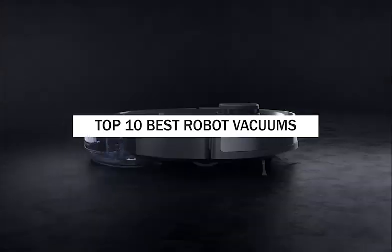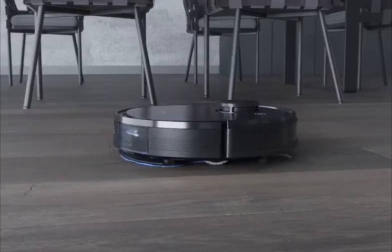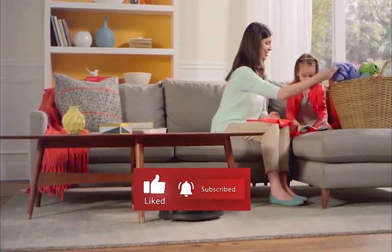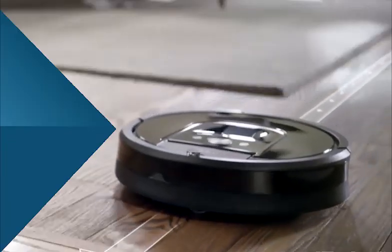In this video we're going to tell you about the top 10 best robot vacuums. Be sure to smash that like button and subscribe to never miss out on any of our videos. Number 10: